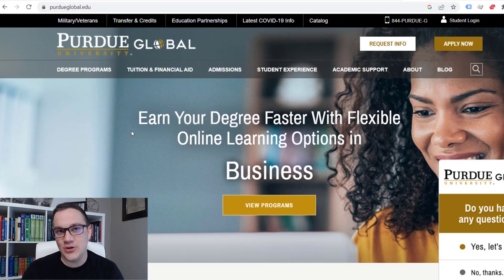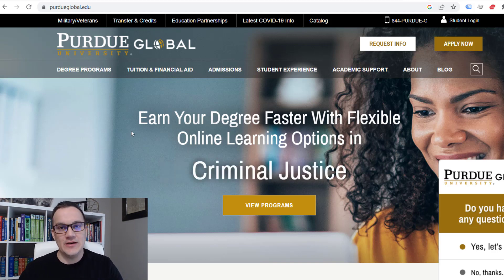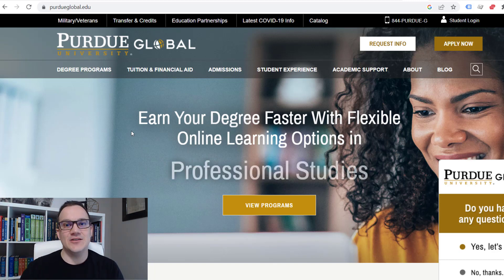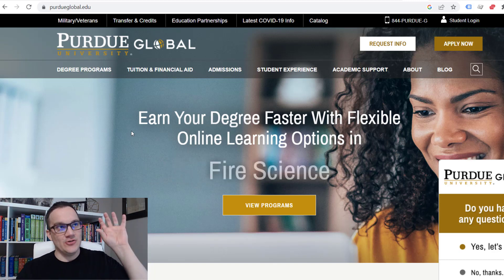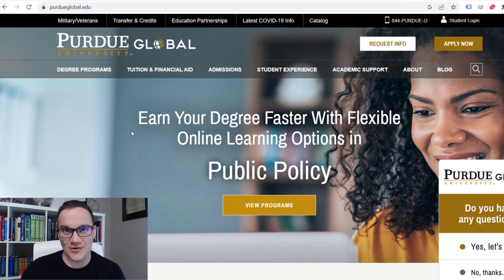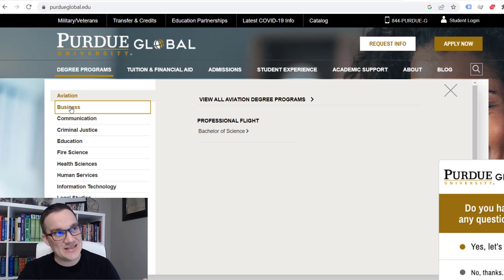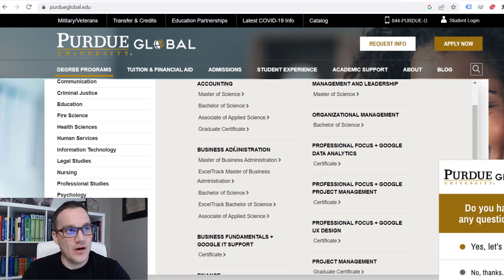Another school that allows this is Purdue University Global — essentially Purdue University's online branch for the entire world. They took their curriculum and teachings, created an online program, and now you can study Purdue University materials for cheaper and faster. If you go to degrees and programs and search business, for example, you can see they have a Bachelor of Science in Business Administration and also an ExcelTrack Bachelor of Science in Business Administration. These ExcelTrack programs are competency-based — you can accelerate them and do them at your own pace.